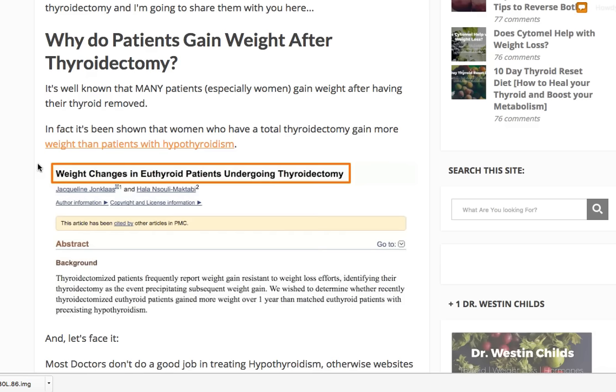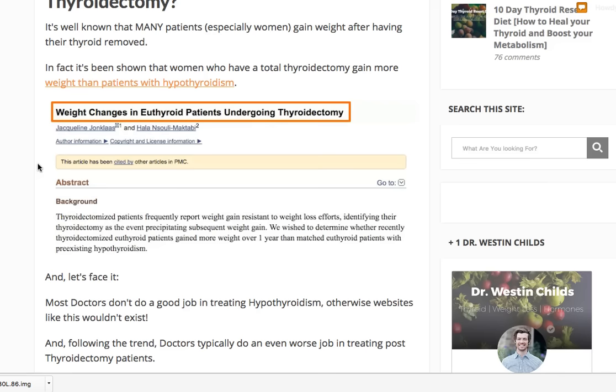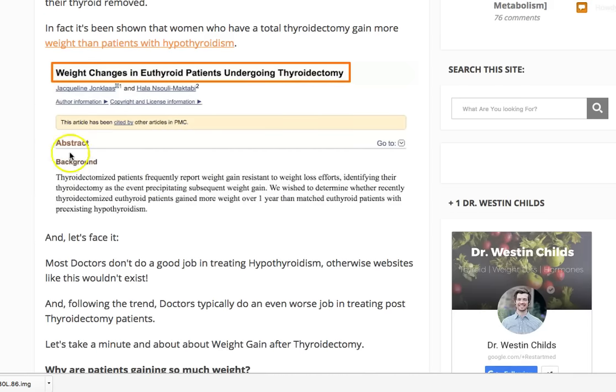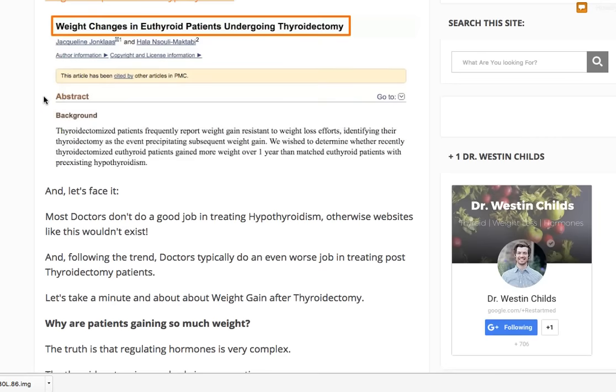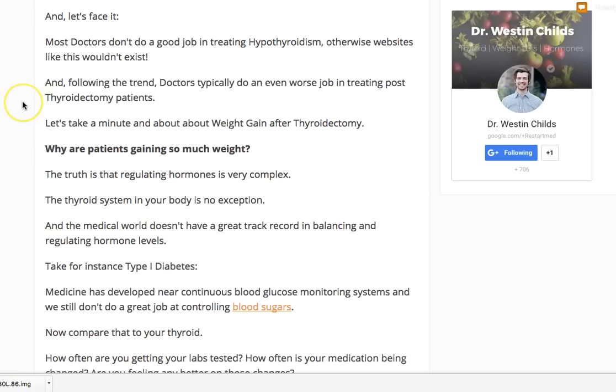The reason patients gain weight is multifaceted, but one of the main things is that the thyroid helps control the metabolism. There's a study showing weight changes in new thyroid patients after thyroidectomy — patients who had cancer but a previously functioning thyroid. Once the thyroid was removed, many of them gained weight, indicating a clear gap between how we approach post-operative care and how the thyroid functions naturally.